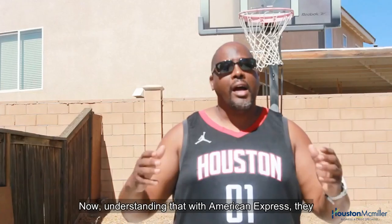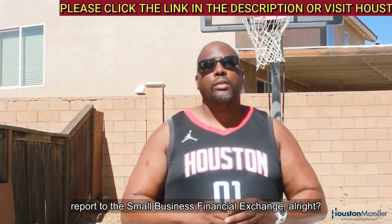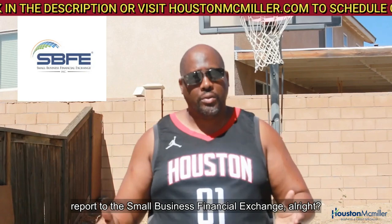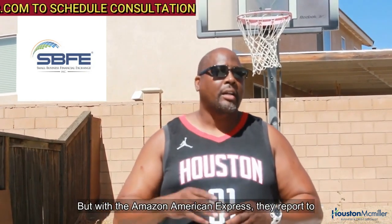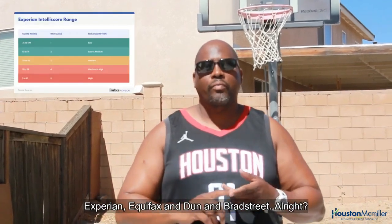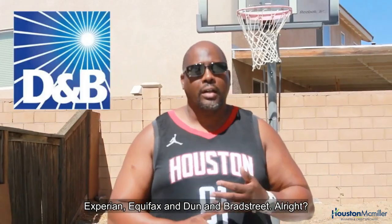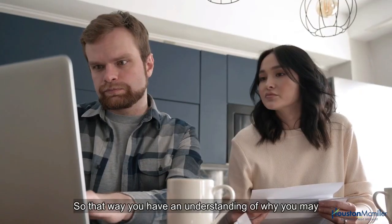Understanding that with American Express they report to the Small Business Financial Exchange — but with the Amazon American Express card, they report to Experian, Equifax, and Dun & Bradstreet. That gives you an understanding of why you may want this card, because it can be very beneficial.